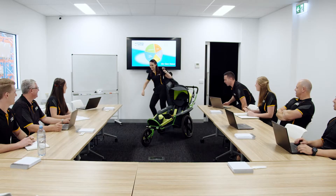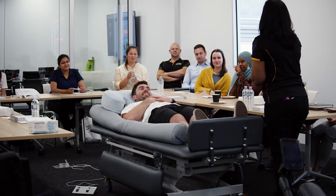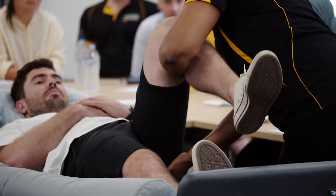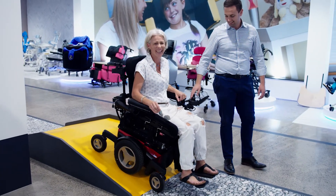Our training room provides space for inspiring talks, interactive clinical workshops and demonstrations. Other unique features of the showroom include a mini demo track to test our wheelchairs.